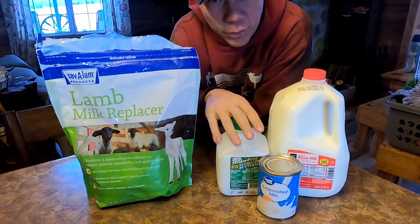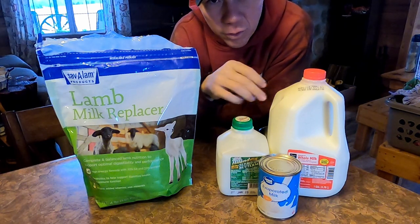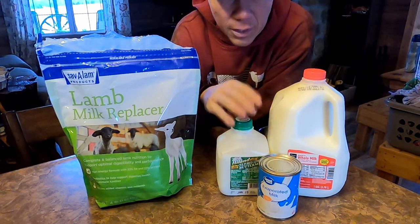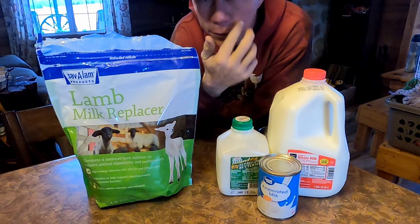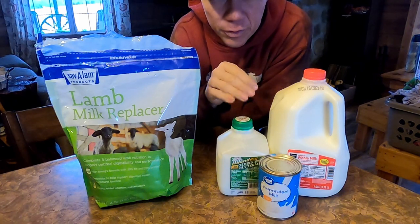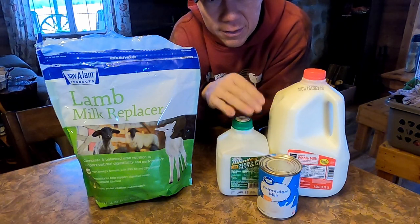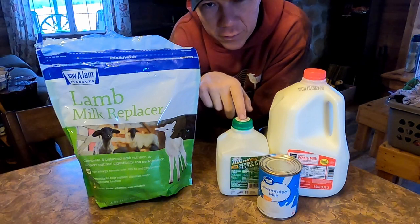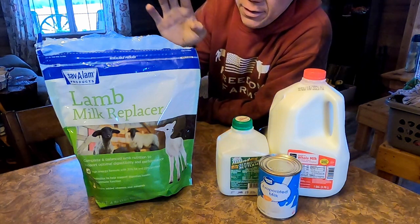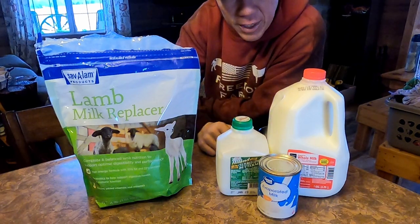Buttermilk, on the other hand — we live in a pretty rural area and we have to drive about 30 minutes to go to a grocery store. The only thing we have locally is a gas station and they don't carry buttermilk. Evaporated milk, because you can keep it for a longer period of time, has a longer shelf life. We actually stock up and keep it on hand from the year before. When lambing season is over this year, we usually pick up two or three cans just to get us by because we already know we're gonna have to run to the store to get buttermilk. Basically, the evaporated milk is to get me by until I'm able to go get buttermilk.